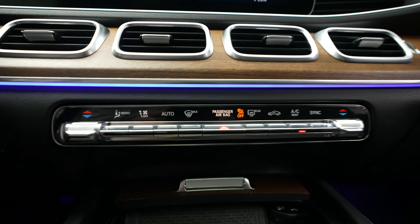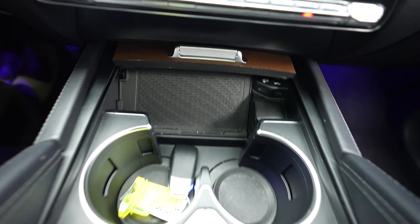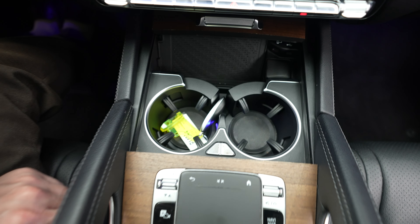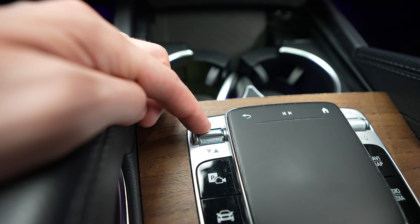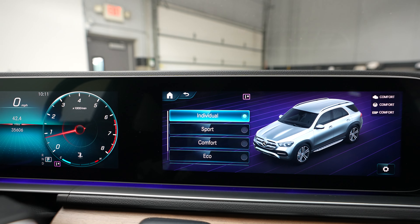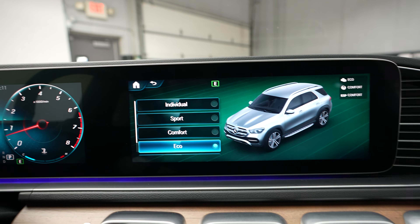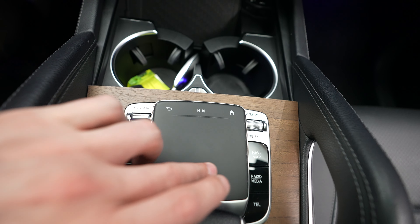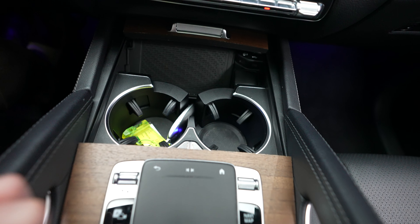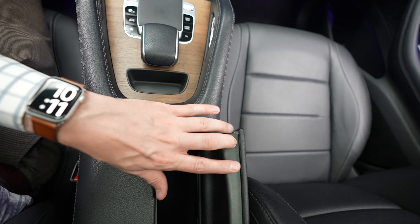Below that we have our climate control, wireless charging station, and cup holders. Here's where you can control different dynamic modes: sport, individual — if you have some custom settings — comfort, and eco for saving a little bit of gas. Here's where you can also make all your adjustments on the screen. And center console storage as well.